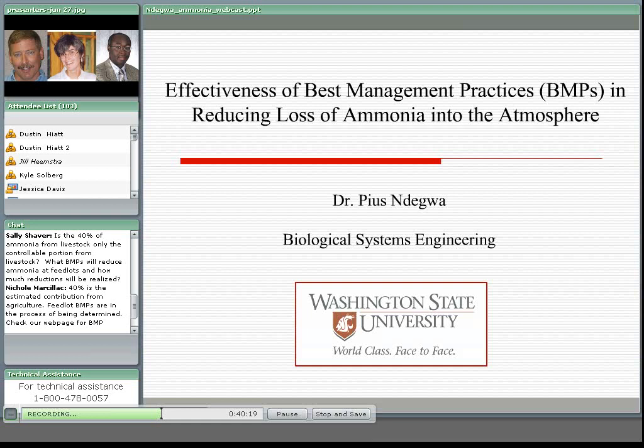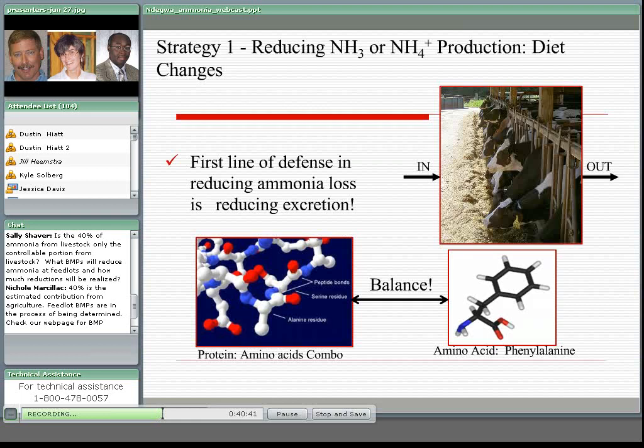Those that reduce ammonia formation or production, those that reduce the volatile nitrogen species — mostly ammonia — and those that physically contain those species after their formation. The first strategy, reducing ammonia production, starts with diet changes. This is the first line of defense in reducing ammonia emissions. As the old adage goes, what goes in determines what comes out. We're looking at balancing the crude protein and the amino acids, which helps in reducing excretion.